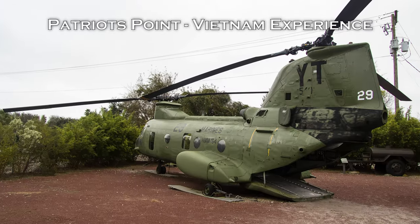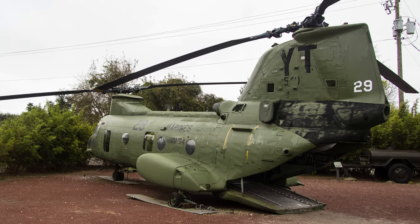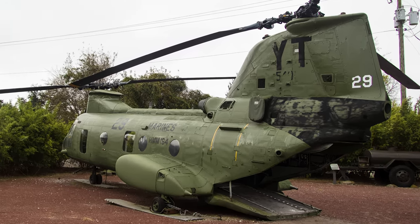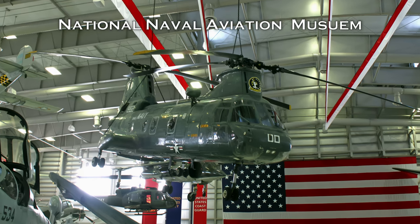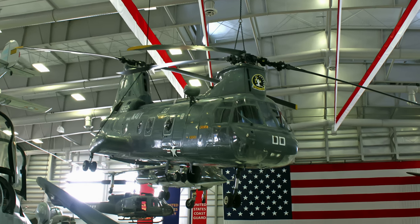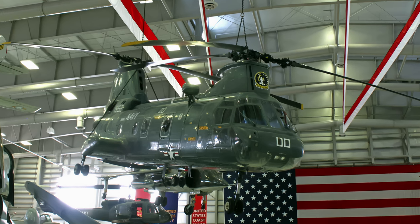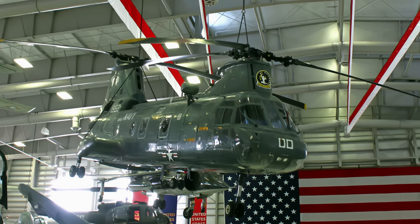At the end of its U.S. military operations in Vietnam, over 100 Sea Knights had been lost to enemy fire. Since then, Sea Knights served in nearly every major American military action and supported dozens of smaller operations ranging from embassy evacuations to humanitarian and disaster relief.